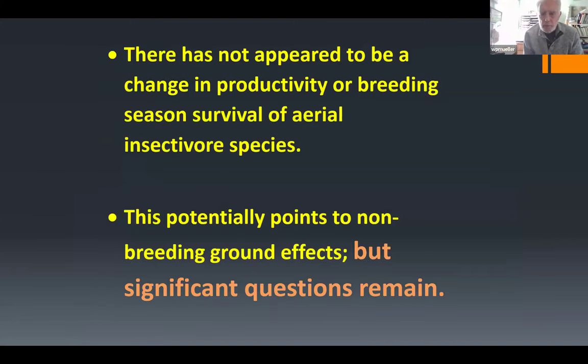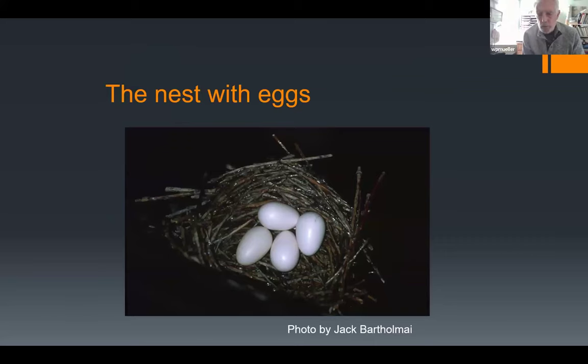There has not appeared to be a significant change in productivity or breeding season survival of aerial insectivores, which potentially points to the worst effects occurring on the wintering grounds — though there are still significant questions about this.